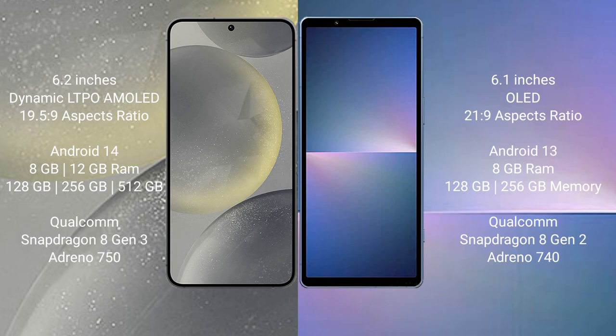Samsung Galaxy S24 runs on the Android 14 operating system. Sony Xperia 5 Mark 5 runs on the Android 13 operating system.